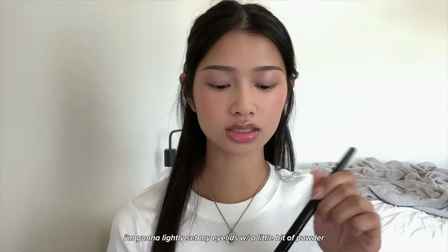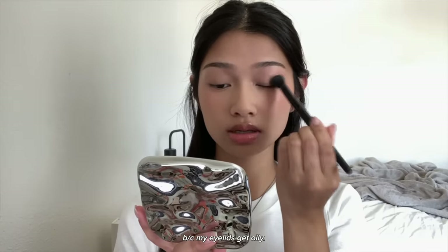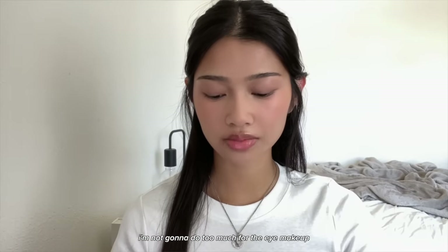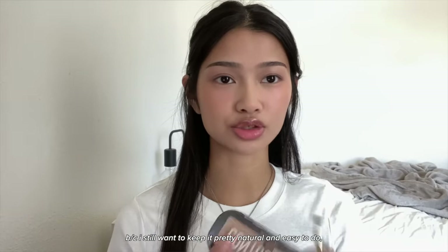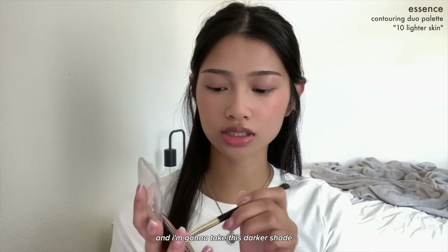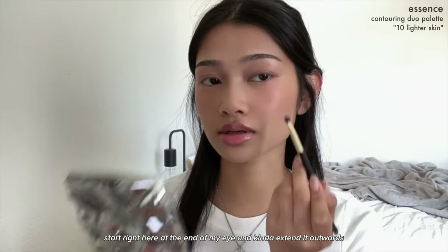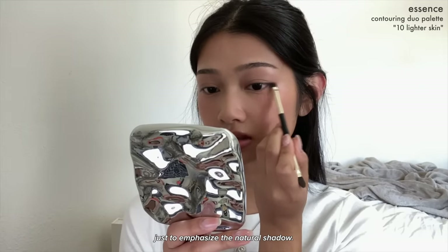I'm going to lightly set my eyelids with a little bit of powder because my eyelids get oily. I'm not going to do too much for the eye makeup because I want to keep it pretty natural and easy. I'm taking the Essence contour palette and using the darker shade, starting at the end of my eye and extending it outwards just to emphasize the natural shadow.